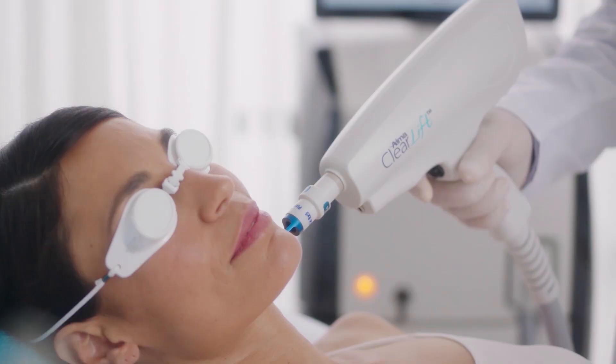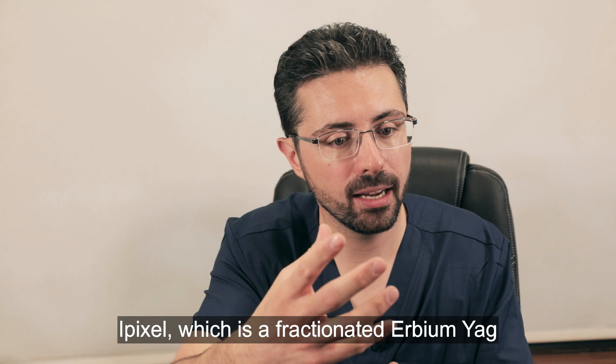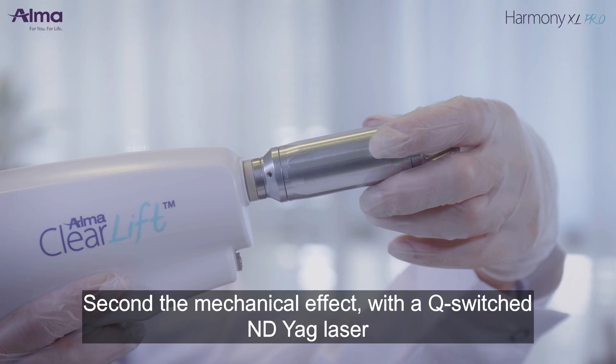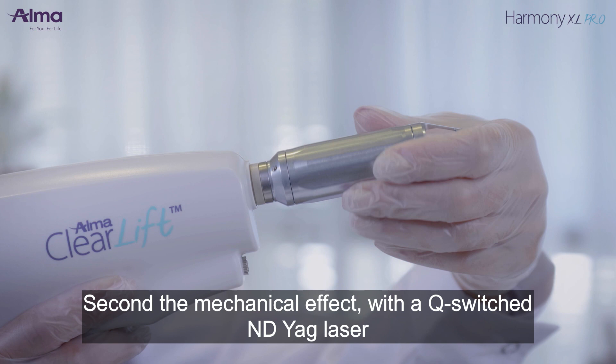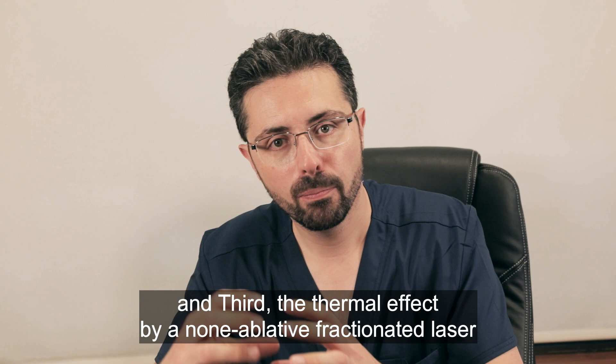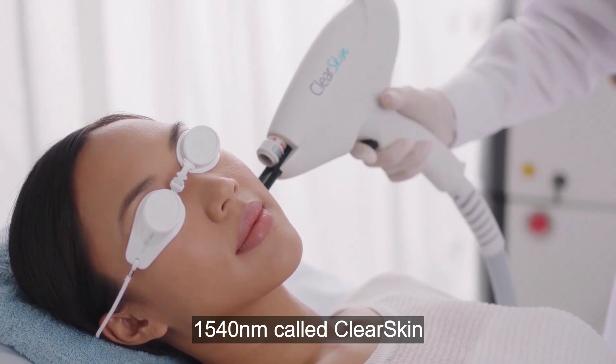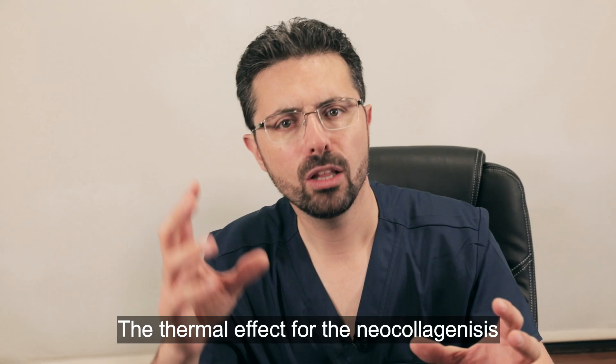ALMA has a unique technology. It's the only platform in the world that has three technologies. E-Pixel, which is an erbium fractionated erbium laser for the pores, texture, and roughness of the tissue — it's an ablative laser in a fractional way, so with very low risk. Second, the mechanical effect with a Q-switch ND:YAG laser. And third, the thermal effect by a non-ablative fractional laser at 1440 nanometres, called Clear Skin. The thermal effect for the neocollagenesis, which is one of the most important ones.